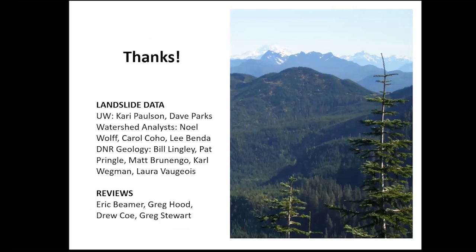We want to acknowledge the various folks who collected a lot of the landslide data that we took advantage of, and also appreciate the excellent reviewers who helped us tell the story better. Thank you.